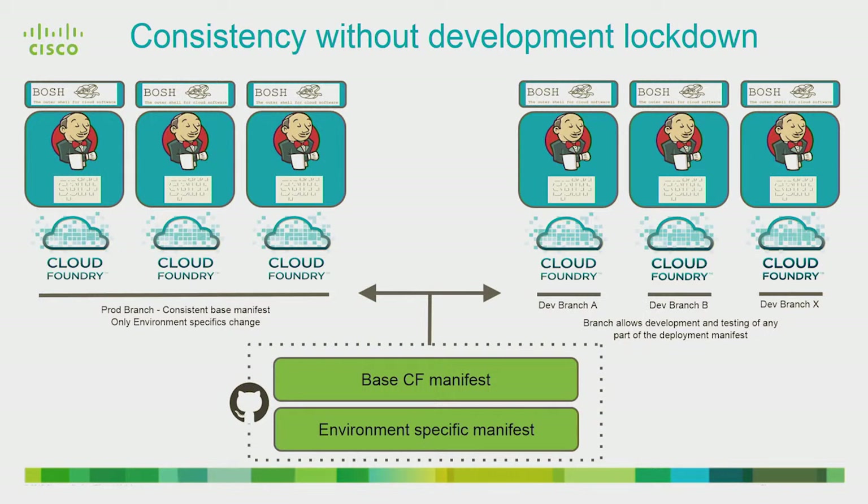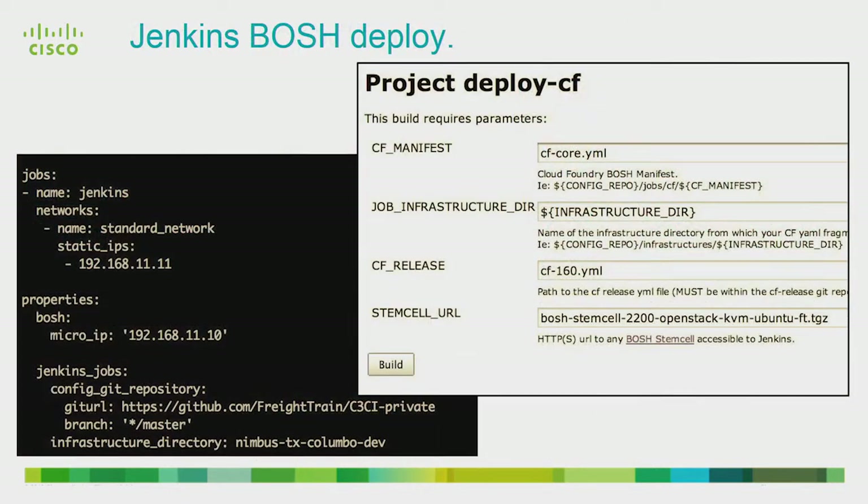With Jenkins at the heart of everything and all configuration for different environments in Git, we have consistency across our beta and production environments without locking down developers who are trying to improve our PaaS and add new features — or hack on upstream features from the open-source Cloud Foundry repos. All you need to do is branch. You tell our C3CI Jenkins release which branch you want it to be authoritative for, do a BOSH deploy, and that brings up a Jenkins pre-populated with all the jobs for deploying and testing Cloud Foundry based on your specific branch of configuration.